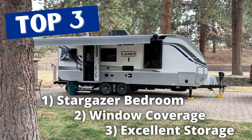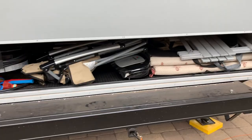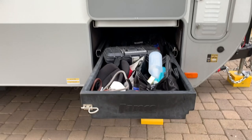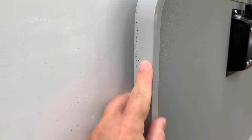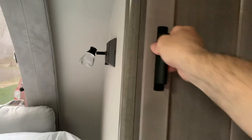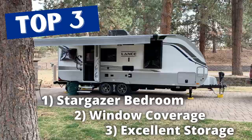Finally, the third thing we love most is all the storage — both exterior and interior. Lance has done an amazing job finding every nook and cranny. You have a place for pretty much everything; it's compartmentalized in a way that's functional and easy to get to. It makes it a lot easier on the road when you have appropriate storage for all the little and big things you want to take with you.